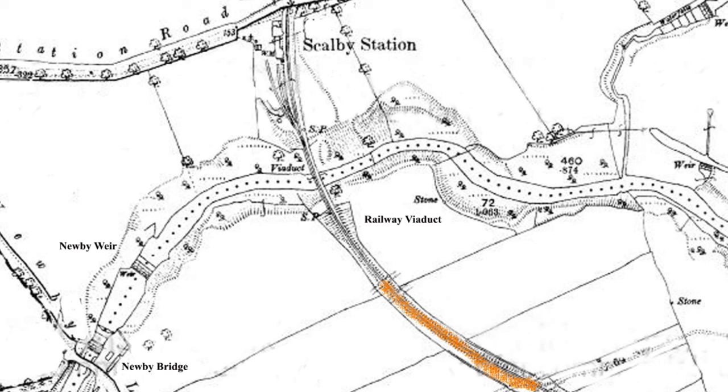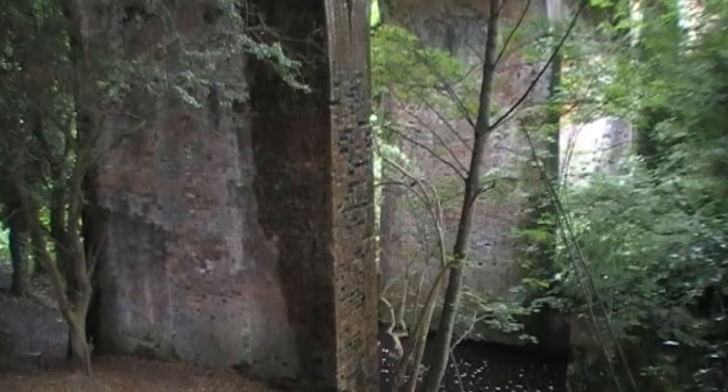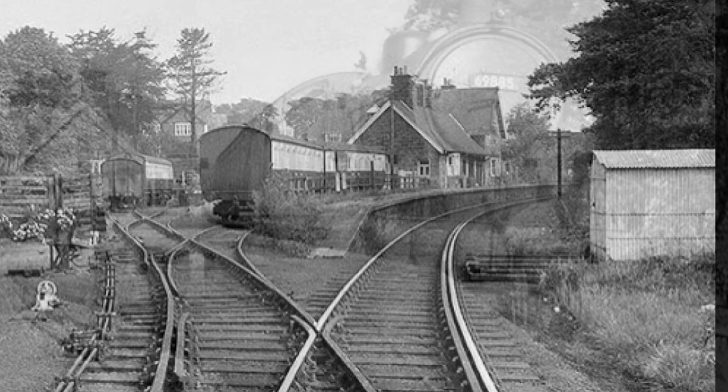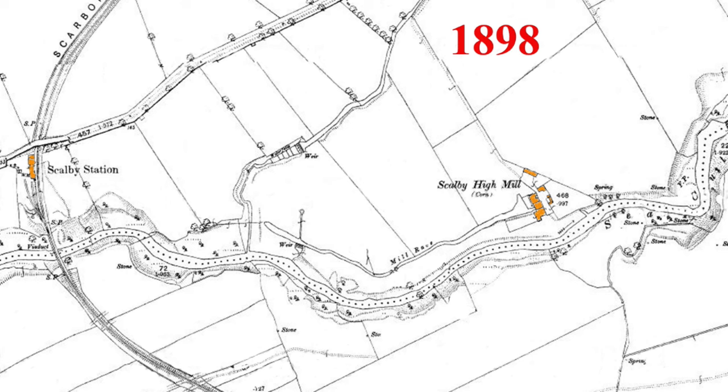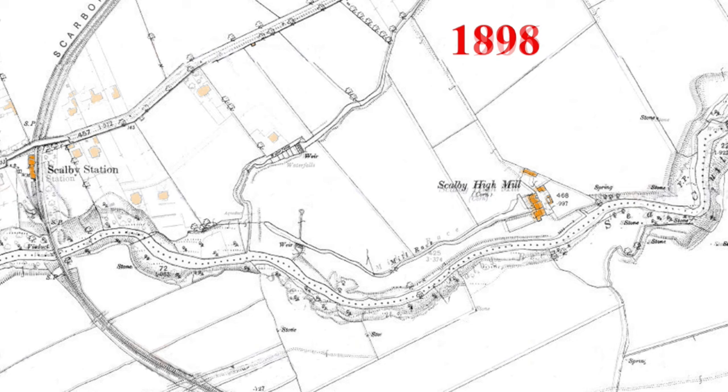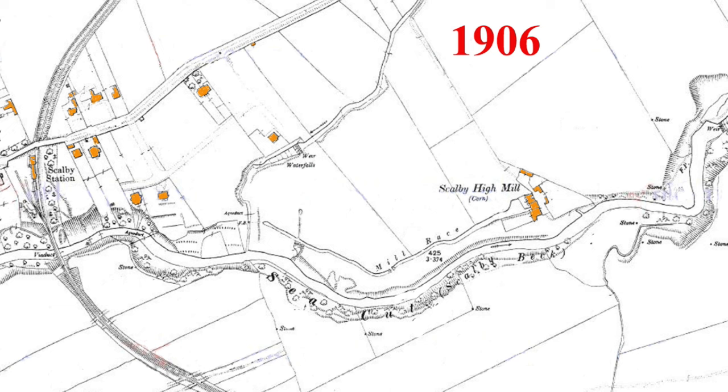The aqueduct crosses Scorby Beck at the exact point of the source of the old condoret, giving another reason to think it was designed to divert water to the mill race. There are no records of when and why this pipe was built, but we think it originally took water from the weir at Newby Bridge. After 1852, there were changes in the area. The big change came in 1885 when the railway was extended to Whitby via Scorby Village. A few yards upstream from the source of the condoret, the railway viaduct was built from 1870, and the line opened 16 July 1885.